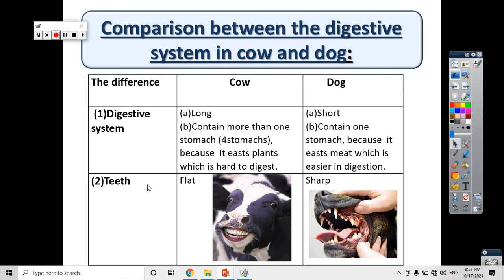Now let's look at the teeth. The teeth are part of the digestive system. In the human digestive system the mouth contains teeth, tongue, and saliva. Look at the teeth of the cow and the teeth of the dog — there is a big difference. In the cow the teeth are flat, but in the dog the teeth are sharp. The cow doesn't need sharp teeth because it eats plants, which are easy to chew and cut into small pieces. The dog eats meat, and it is harder to chew meat, so the dog has sharp teeth.